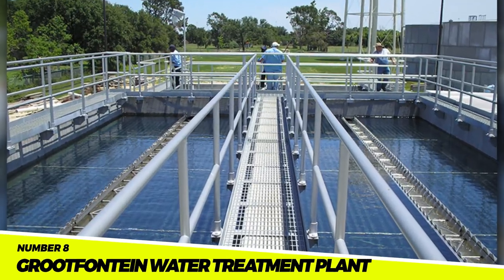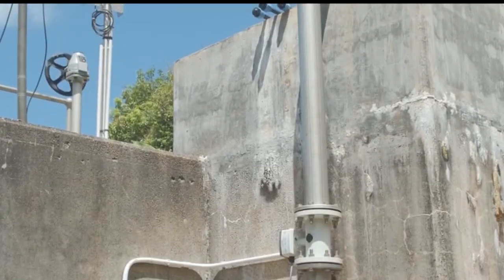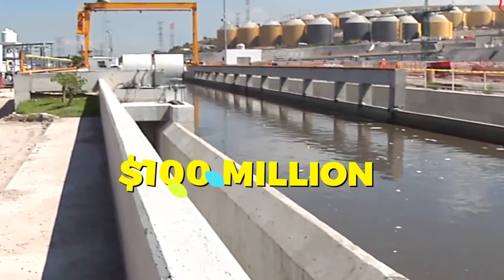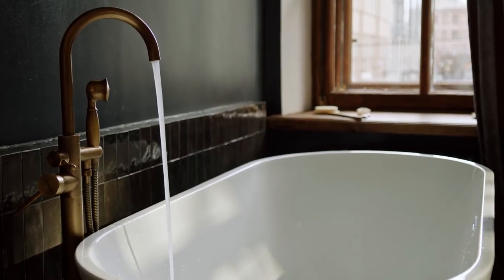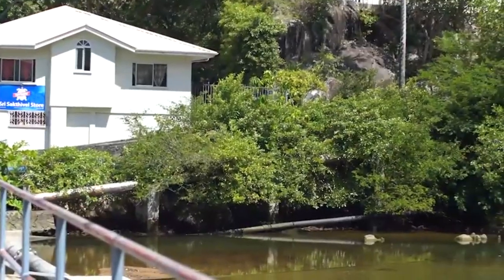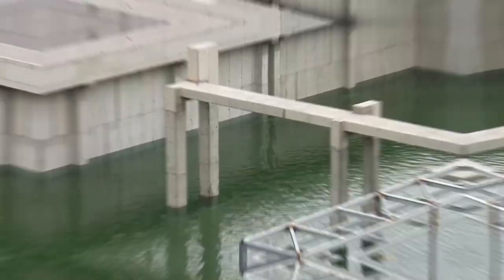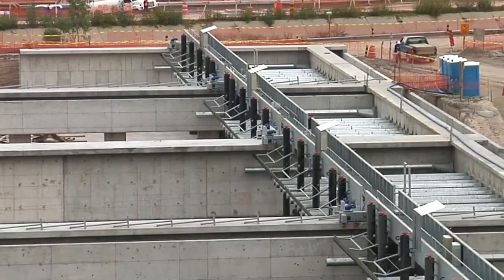Number 8: The Groupe Fontaine Water Treatment Plant. In Groupe Fontaine, Namibia, there is a water treatment facility with a daily capacity of 100,000 cubic meters, supplying water to the city and surrounding area. The plant cost $100 million and was finished in 2022. It will give residents access to clean water, improving their quality of life, and is anticipated to strengthen the local economy by attracting new businesses and industries.